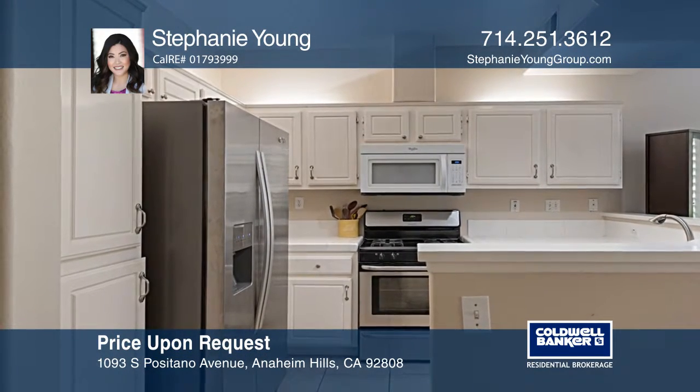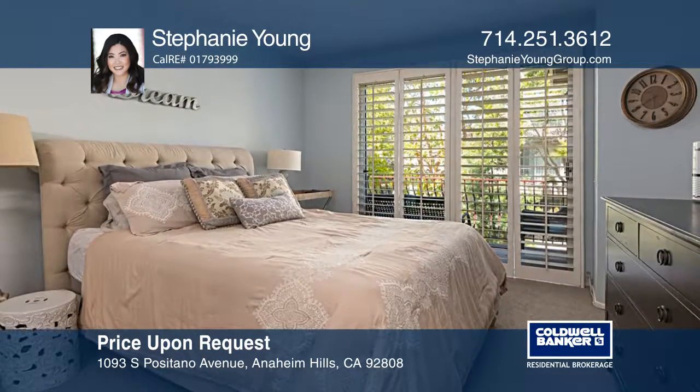The kitchen features newer stainless steel range and oven, breakfast bar, and an abundance of cabinetry.